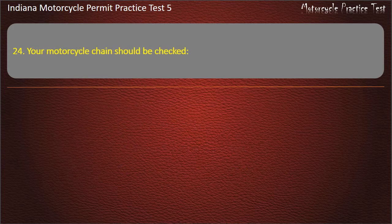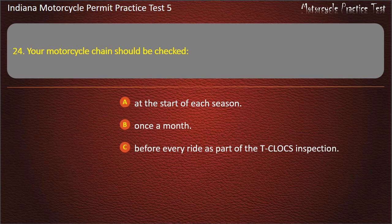Question 24: Your motorcycle chain should be checked: at the start of each season, once a month, before every ride as part of the T-CLOCS inspection, or once a week. Answer: Before every ride, as part of the T-CLOCS inspection.